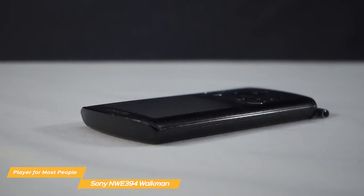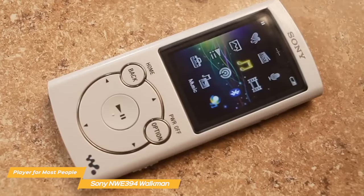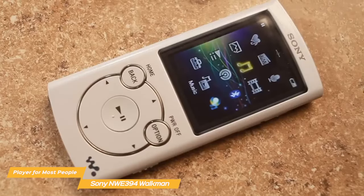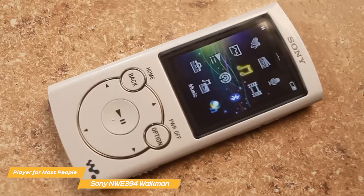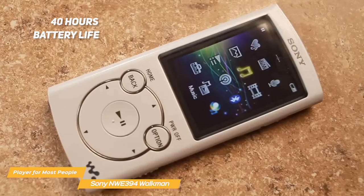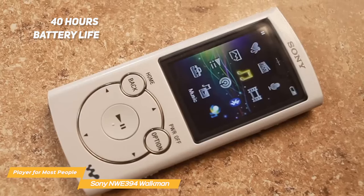If you're looking for extra storage, my number 2 pick might be up your alley. As for battery life, Sony claims that the Walkman gets about 35 hours with a full charge, but in reality it can last up to 40 hours even if you use it continuously, which is almost as good as the battery on the iPod Touch.